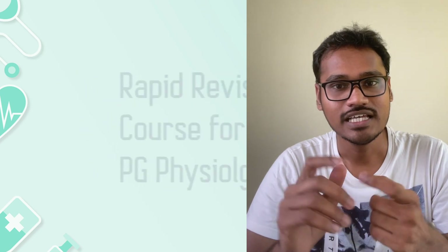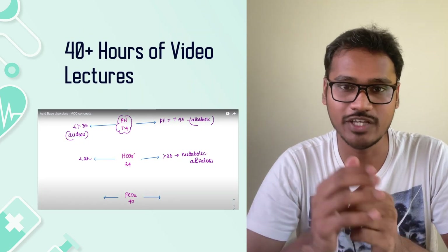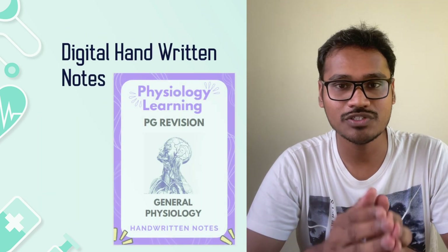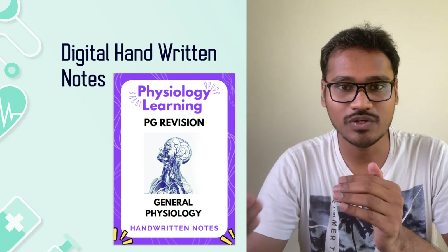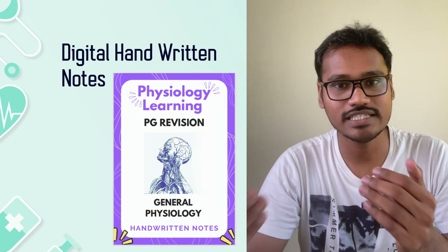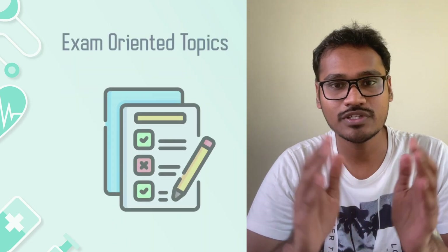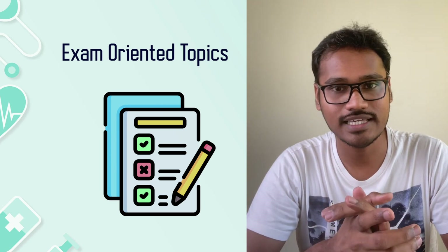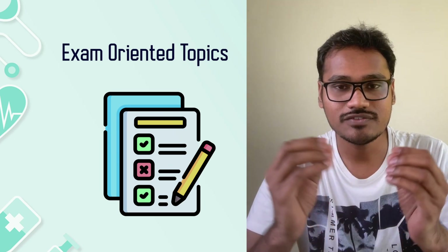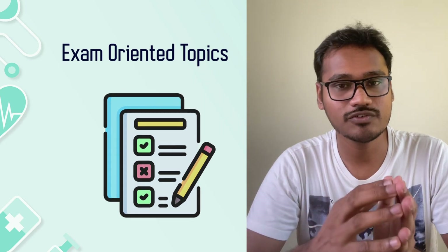Coming to the course details, you will have 40-plus hours of recorded video lecture sessions. Not only that, you will have digitally handwritten notes which will complement the recorded sessions. Once you look at the videos and have the notes, it is easier to understand. These video sessions will cover exam-oriented topics, with all sessions discussed question-wise, helping you crack the exams very easily.